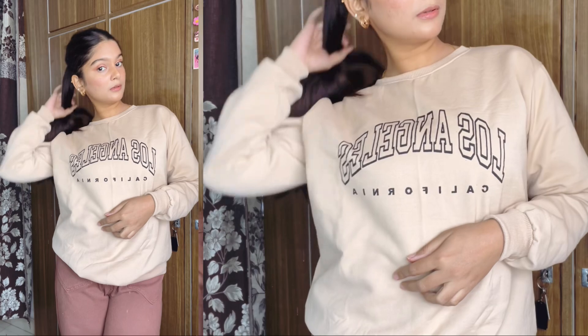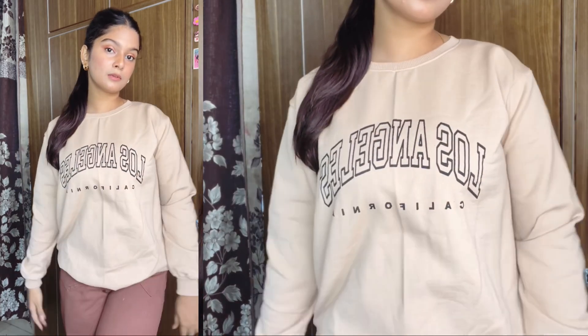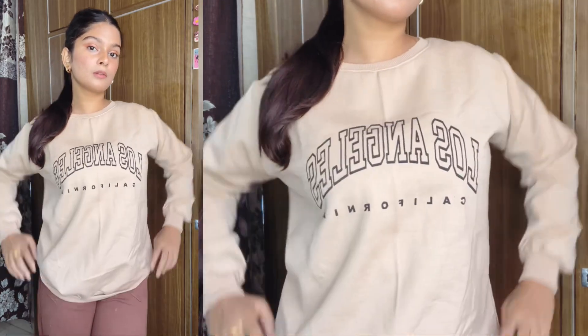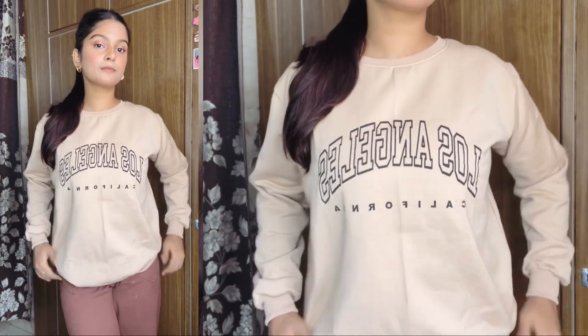So guys, the first hoodie is this beige color. It is a very lovely color — I really like these brown tone colors. This color was very standard. I ordered it in XL size. You can also try to make sure you have the exact size. You can order one or two sizes up so you can get an oversized look.